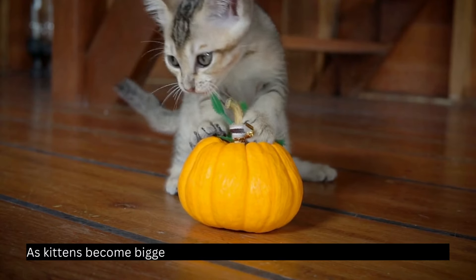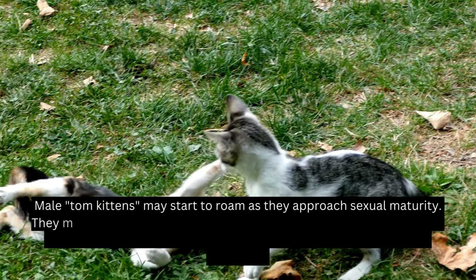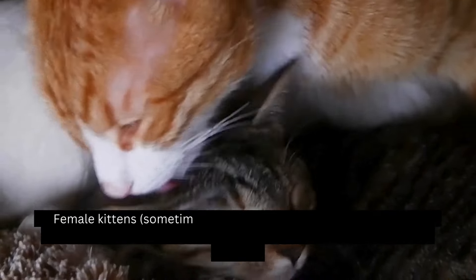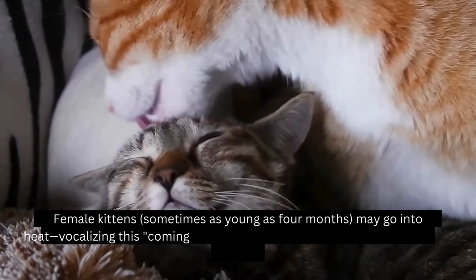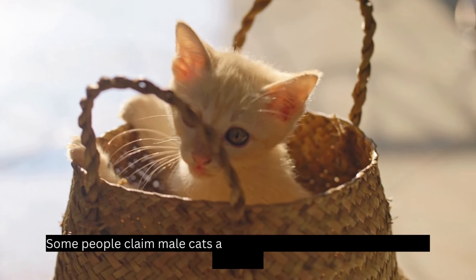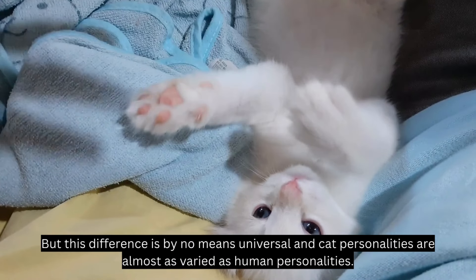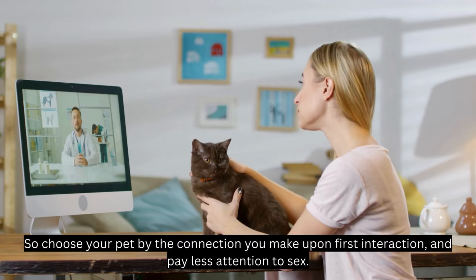As kittens become bigger, they start to develop their unique personalities. Male tom kittens may start to roam as they approach sexual maturity. They may also become territorial, often spraying to establish their home base and ward off trespassers. Males may also be more restless and aggressive. Female kittens, sometimes as young as four months, may go into heat, vocalizing this with loud yells and attention-seeking behavior. Some people claim male cats are friendlier and more outgoing than females, but this difference is by no means universal and cat personalities are almost as varied as human personalities. So choose your pet by the connection you make upon first interaction, and pay less attention to sex.